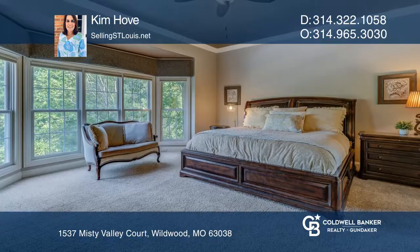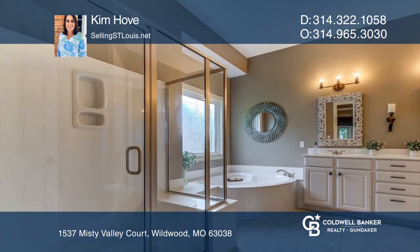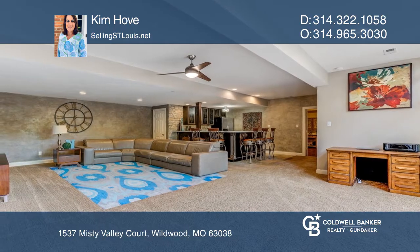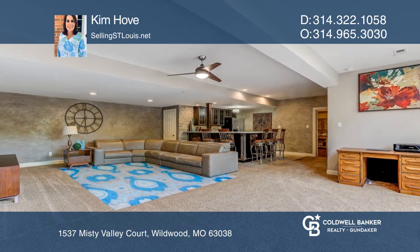The master bathroom has double sinks, separate tub and shower, and huge closet. The lower level has a spacious family room with bar, two bedrooms, full bath, laundry room, and storage room.